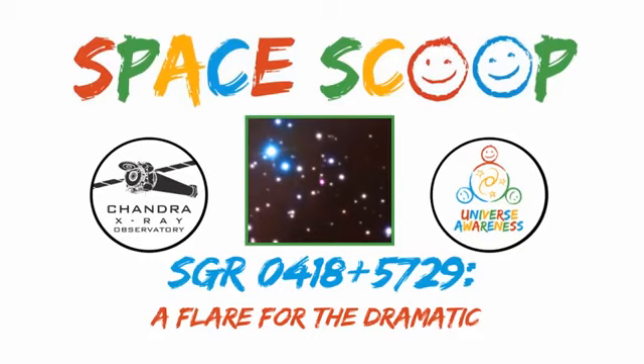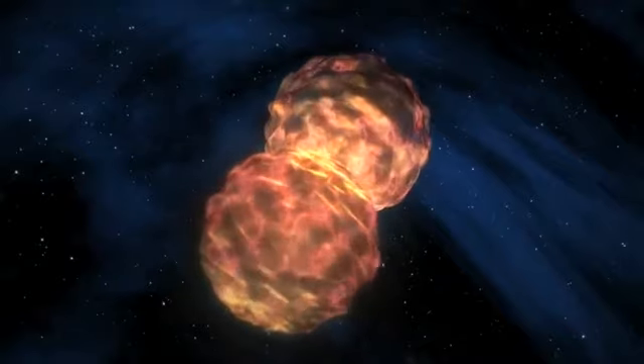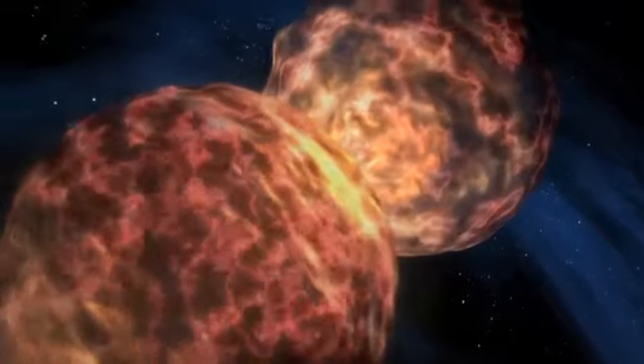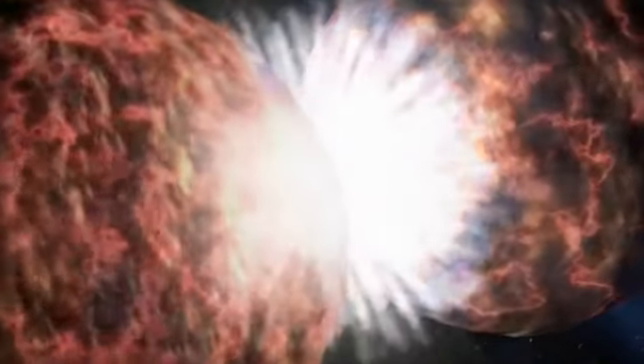Space Scoop. Never let it be said that stars don't have style. When a massive star comes to the end of its life, it doesn't quietly burn out like a dying candle. Instead, it goes out with a bang — an explosion that outshines almost everything else in the universe.